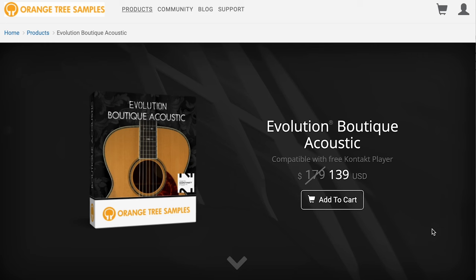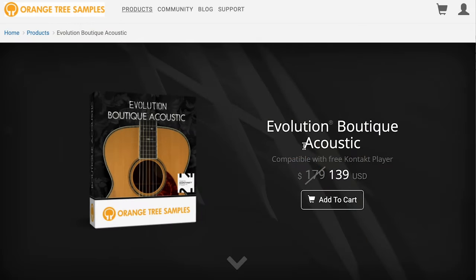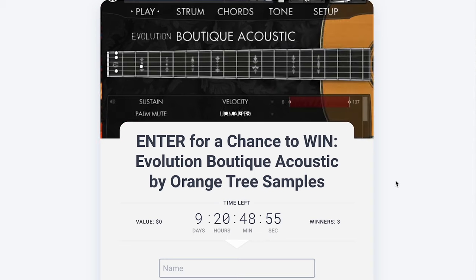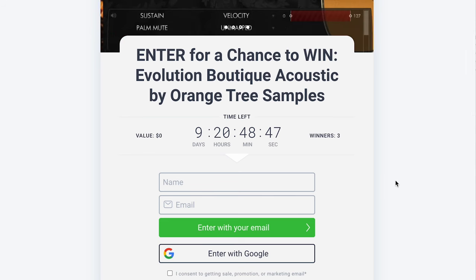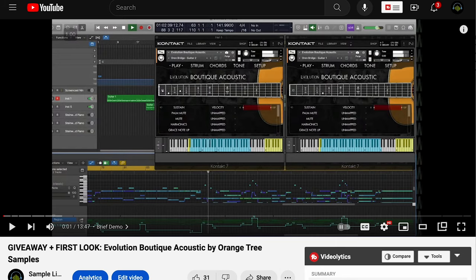Orange Tree Samples' latest release, Evolution Boutique Acoustic — this Kontakt player library is still on special intro price $139, normally $179. I just think it sounds fantastic. And if you'd like a chance to get Evolution Boutique Acoustic for yourself, we've got a giveaway! For a limited time, you can enter to win — not one winner, not two, but three winners. Head over, sign up with your email and name, and get additional entries by watching the review video and a couple other social media actions.